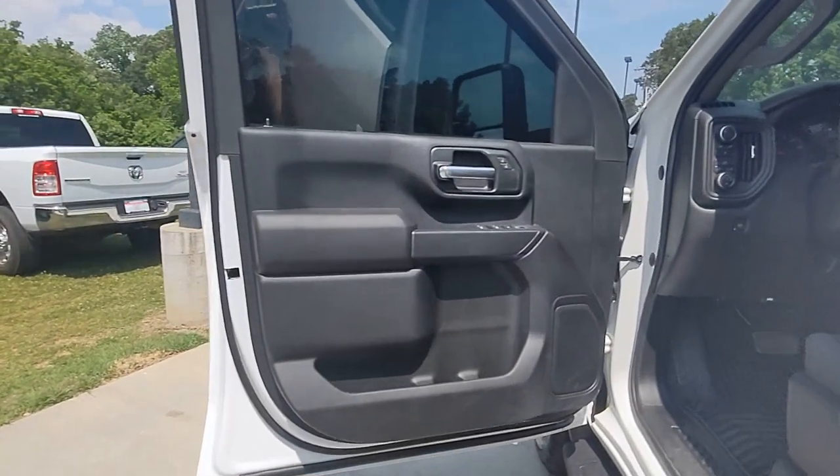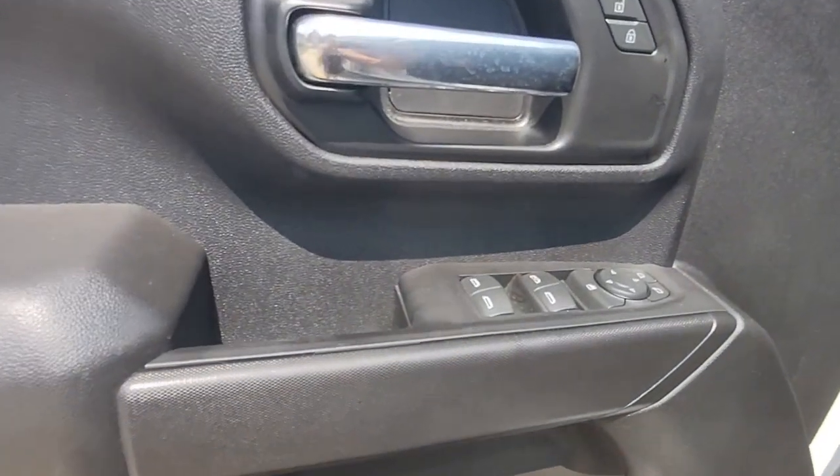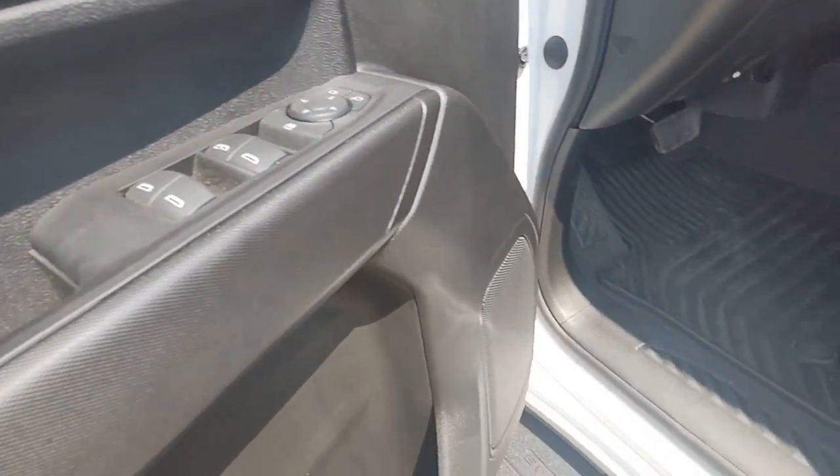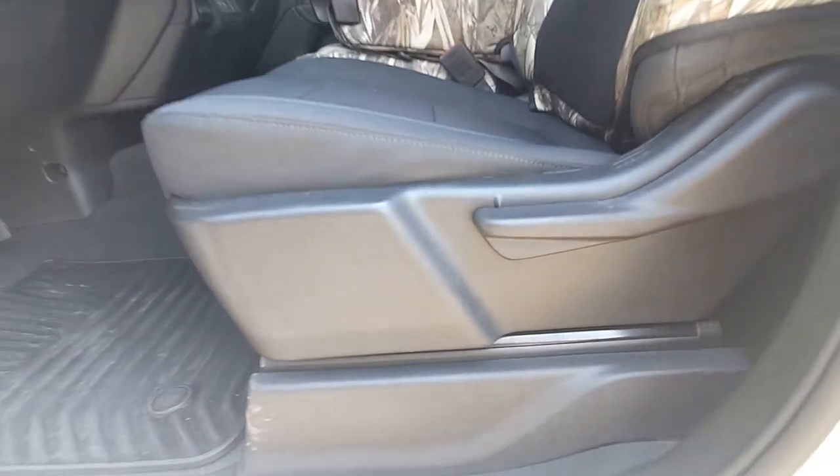Keyless entry, rear camera mirror, remote engine start, bed liner, eight-cylinder engine, heated mirrors, backup camera, satellite radio, four-wheel drive, aluminum wheels.